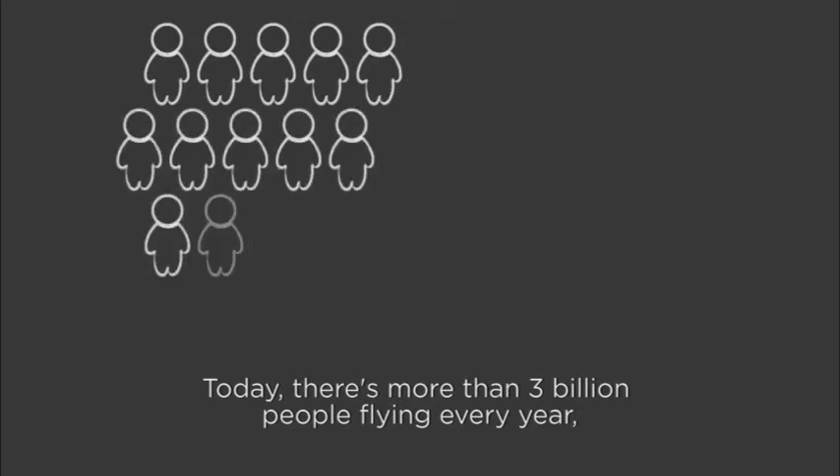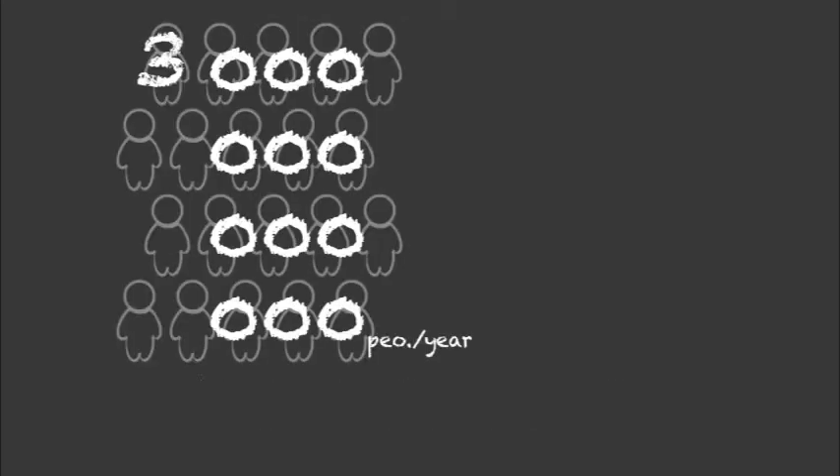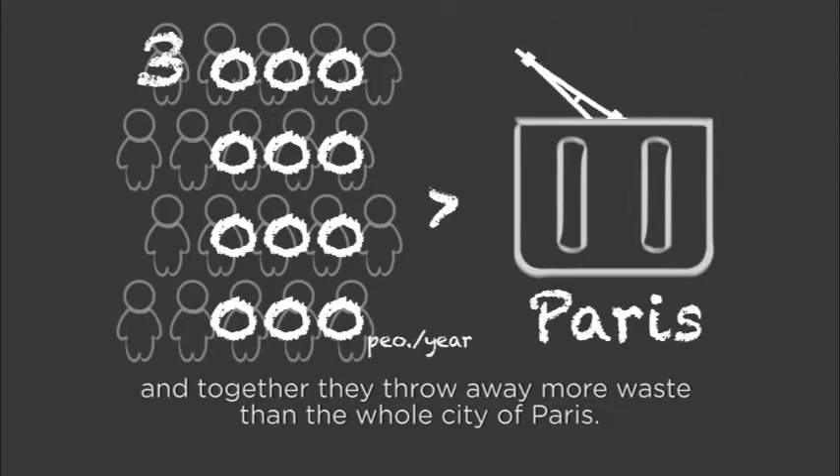Today, there are more than 3 billion people flying every year, and together they throw away more waste than the whole city of Paris.